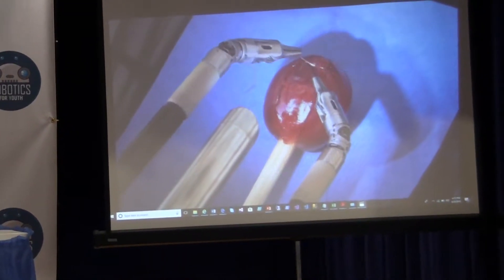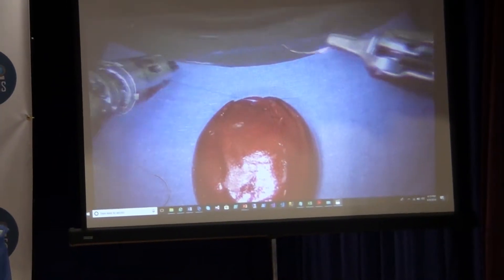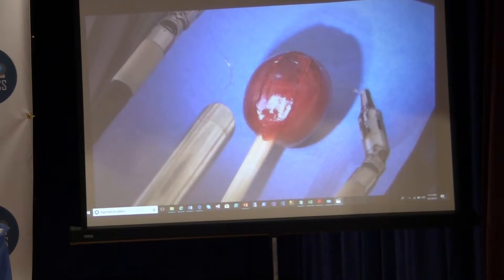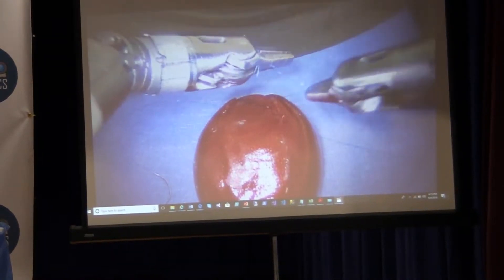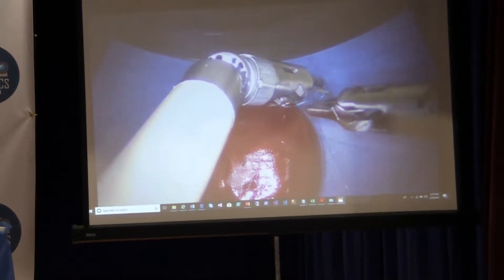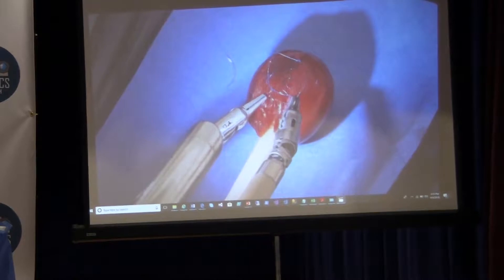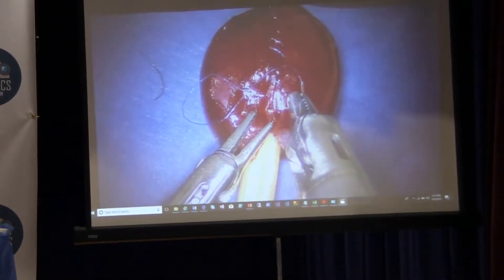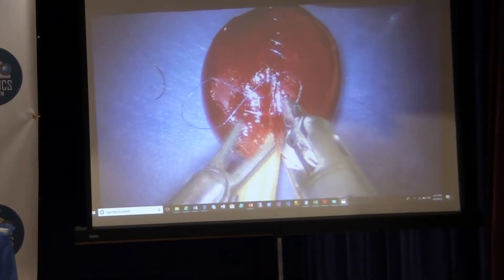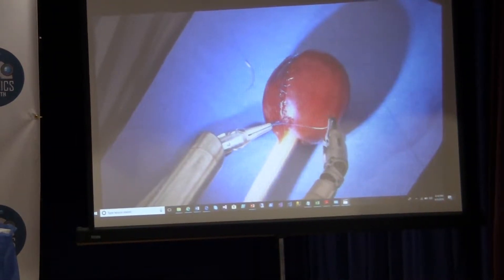This video — this isn't me, by the way — this is someone utilizing the DaVinci robot, and they're actually suturing together a grape that has been peeled. So they're using the instruments to sew the skin back onto the grape. I showed this not to figure out an expensive way to put the fruit back together, but to show you the dexterity and the ability that technology provides to help take care of our patients.